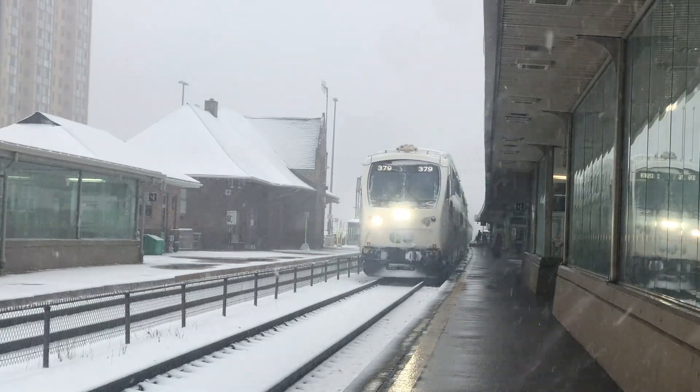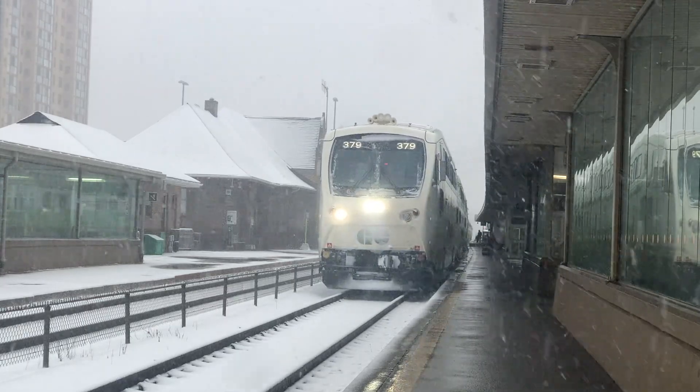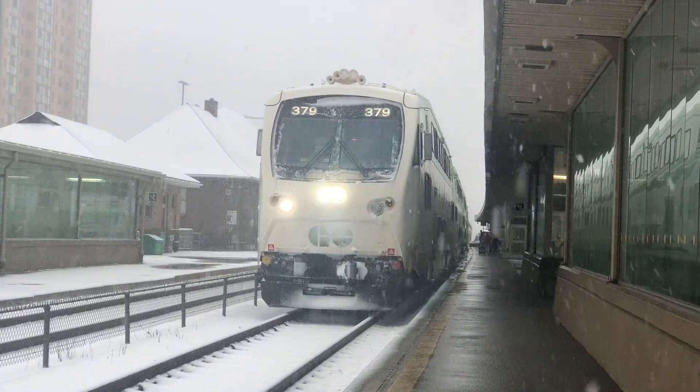During this time, Go service expanded with increased ridership, new lines, and more. And thus, Go wanted a stronger locomotive to pull longer trains, and this would become the F-59PH.